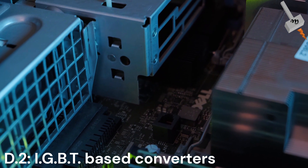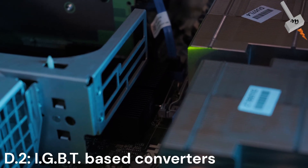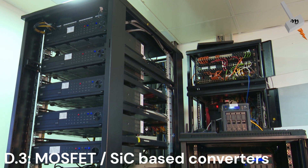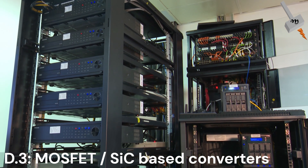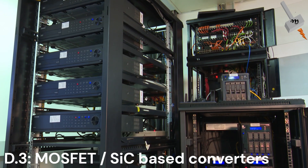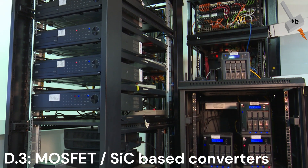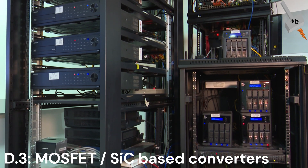Solutions for IGBT systems include better component quality, enhanced thermal management, and rigorous cleaning. MOSFET and silicon carbide-based converters are in initial deployment in regions like Spain and Germany. These units see reduced losses and maintenance work, but faster switching raises insulation stress, requiring improved cable shielding and diagnostic methods.